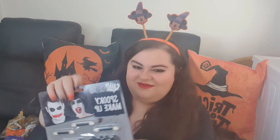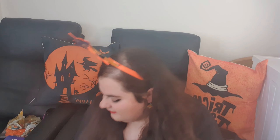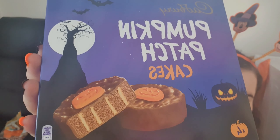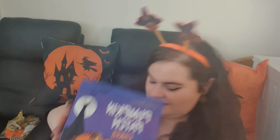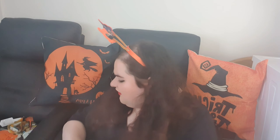Most of the stuff is from Poundland, if you're wondering. So this is a Happy Halloween banner from Poundland, which is really fun. And then this Halloween makeup in case I'm going to do some Halloween makeup. Then my mum picked up these pumpkin patch cakes with the little pumpkins on them — I cannot wait to dig into those!